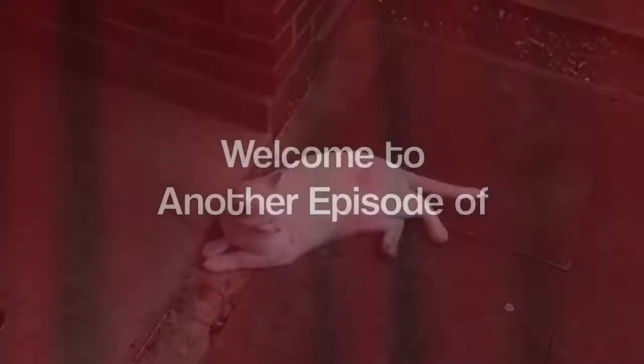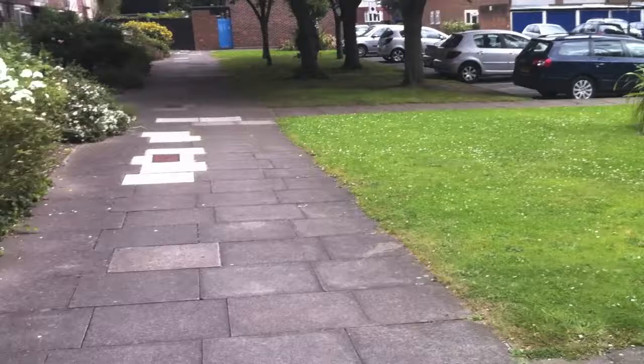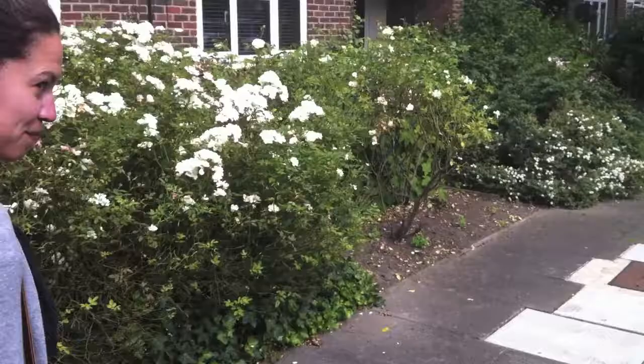Welcome to another episode. It's half past four and we finally left the flat, because it's the first weekend we've had here in about a month — at least four weeks anyway. So, retail park. Bit of retail therapy.